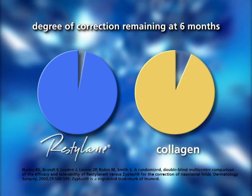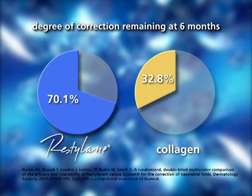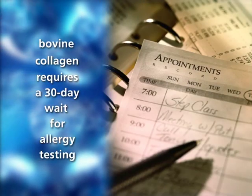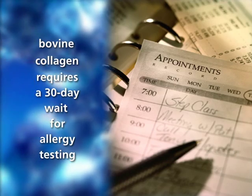Unlike bovine or human-based collagens or rooster-derived hyaluronic acid products, Restylane is free from animal proteins. Bovine collagen is derived from an animal source and requires an allergy test before it can be used.